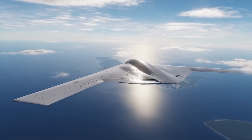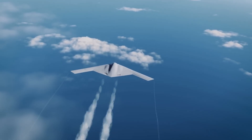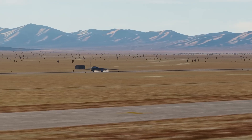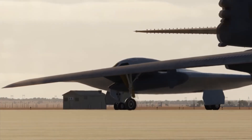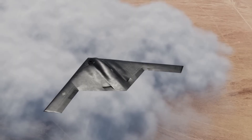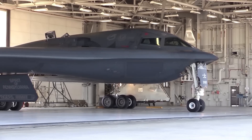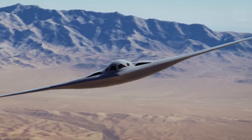Strategically, the B-21 is hailed as a generational leap in long-range strike. Regular bomber task force deployments will project presence, reassure allies, and give Washington the ability to respond to crises at lightning speed. Paired with upgraded, standoff-capable B-52s, the U.S. will maintain a dual bomber force, able to adapt across the full spectrum of conflict — from precision strikes to all-out war.